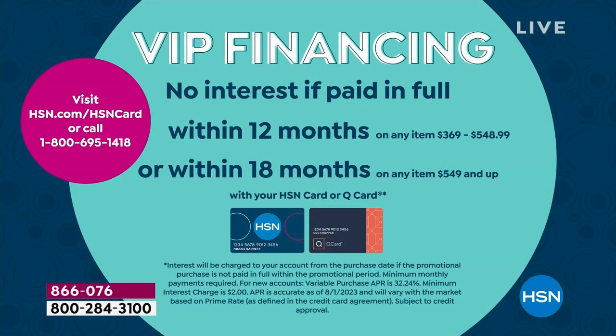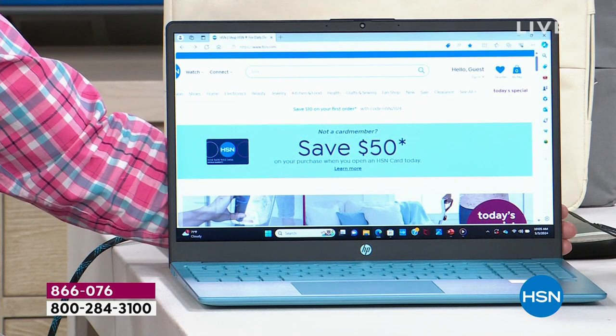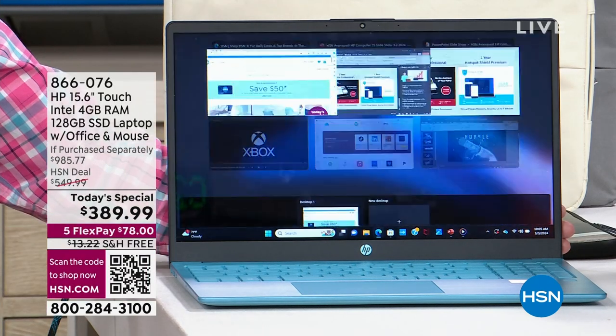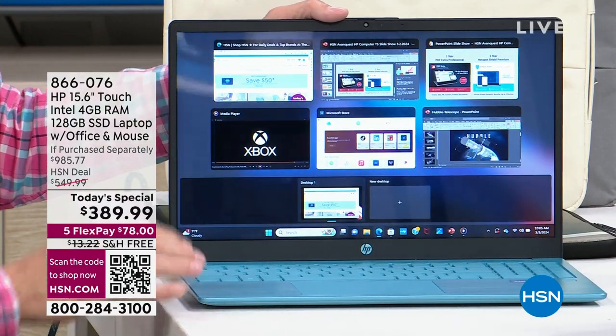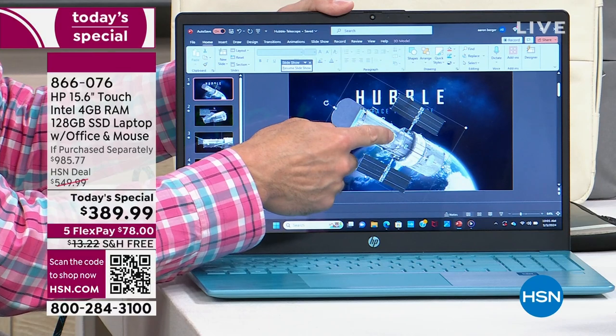It averages about $32 a month if you make equal installments — that's less than a dollar a day. And if you don't have the HSN credit card, I invite you to save not only the $600 you're saving today, but an extra $50 when you apply and buy with a brand new credit card. It's the perfect time to activate that speed, performance, high-quality graphics, sound, and picture quality from America's favorite computer brand.